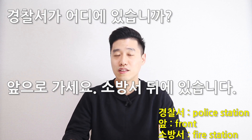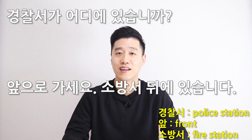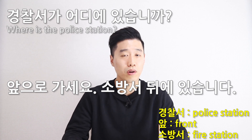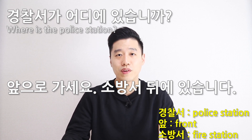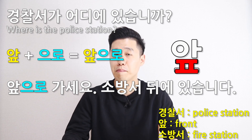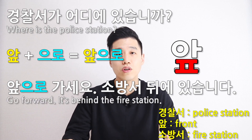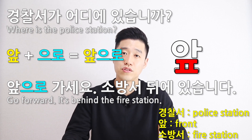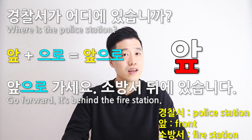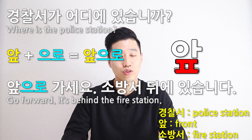Number two: 경찰서가 어디에 있습니까? 앞으로 가세요. 소방서 뒤에 있습니다. 경찰서 is 'police station,' so 'where is the police station?' 앞 is 'front' or 'forward' and it ends in the consonant 피읍, so 앞으로 가세요 means 'go forward.' 소방서 is 'fire station,' so 'it's behind the fire station.'